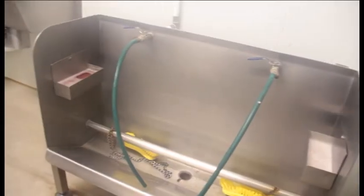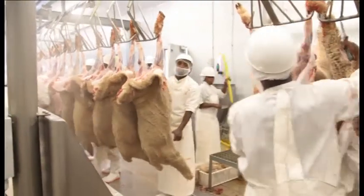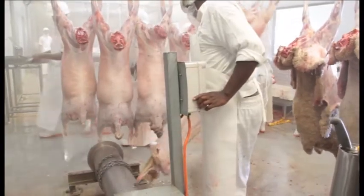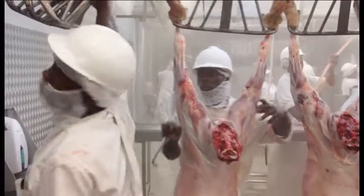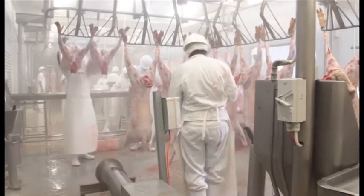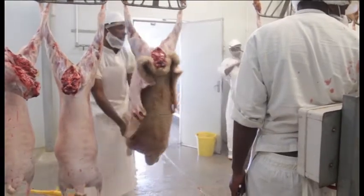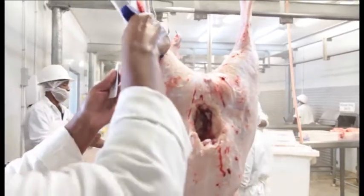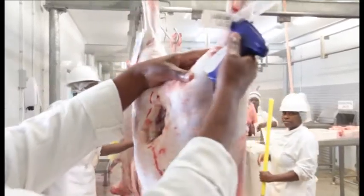Our newly built and very modern abattoir was opened in 2008. The abattoir is a facility with emphasis on food safety and cleanliness to ensure a hygienic environment before, during and after slaughter, to assure our clients of top quality carcasses with an exceptional long shelf life. The abattoir is designed to slaughter 600 lamb per day.